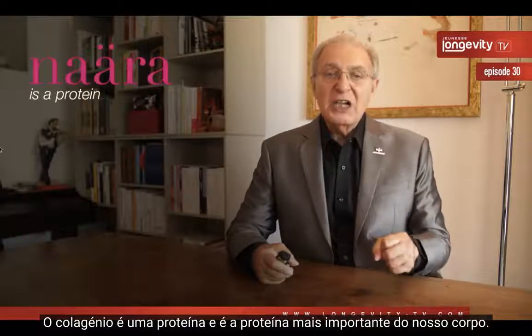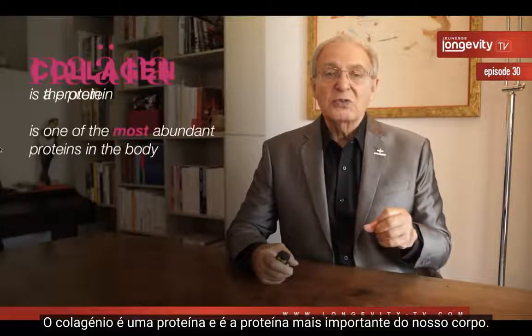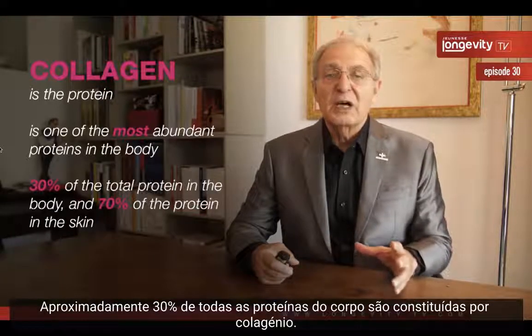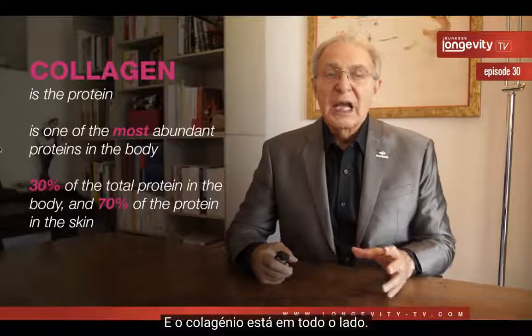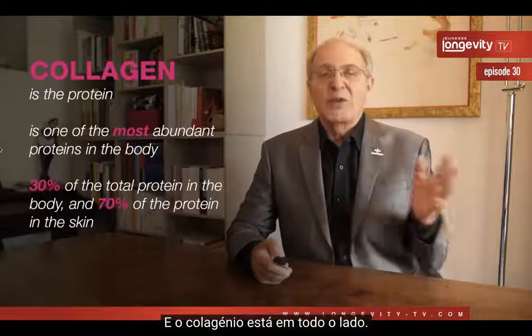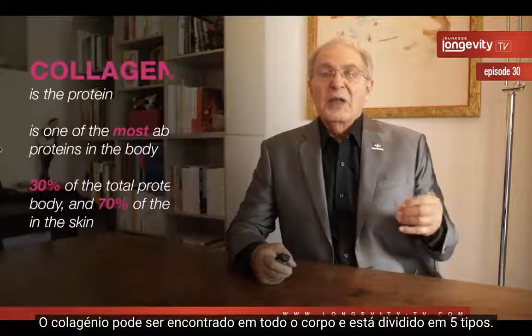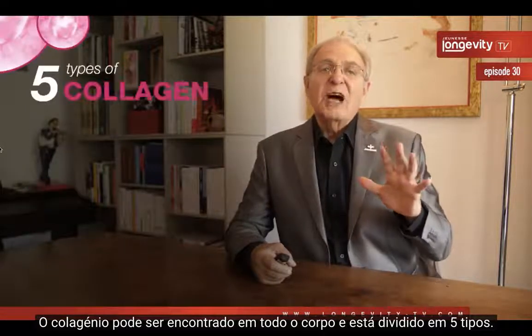Collagen is a protein — the most important protein in our body. We have approximately 30% of all protein made of collagen, and collagen is found everywhere in your body. It's divided into five types.